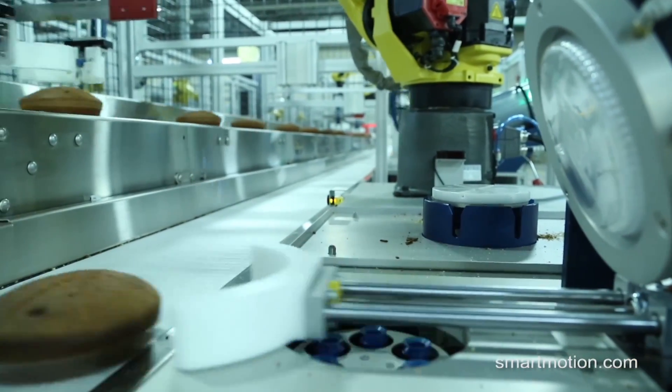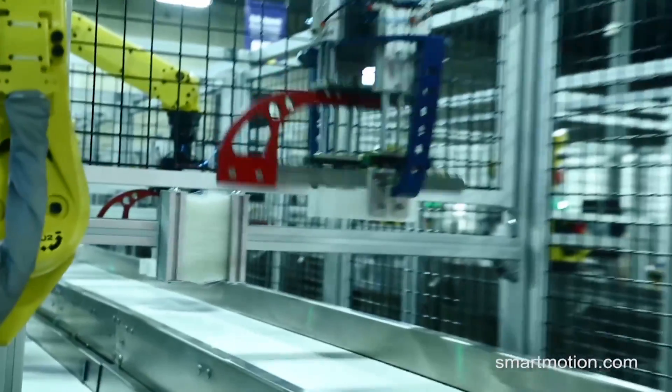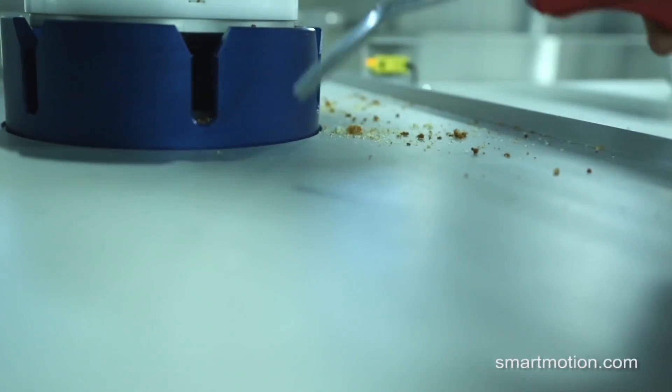FANUC IR Vision tracks the cakes and allocates them to each FANUC robot equally. The robots even clean their own knives. The system is easy to maintain, and trays are fed into the de-nester from outside the cell.